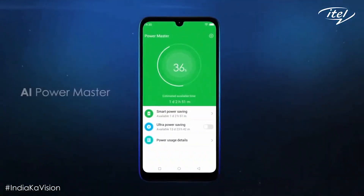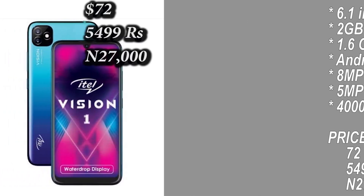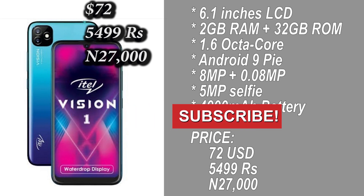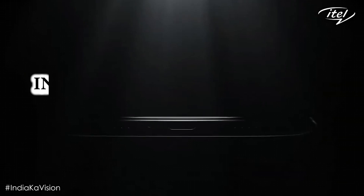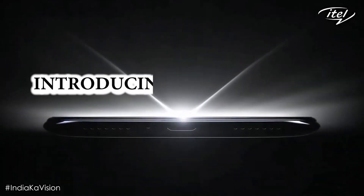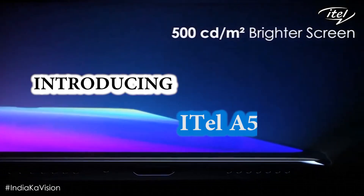The smartphone comes with a 4000mAh battery capacity, which can last a full day. The price of the smartphone is $72 USD, approximately 26,000 Naira or 5,500 Indian rupees. The itel Vision One is launching as their next flagship smartphone in sub-Saharan Africa, having already launched in India.